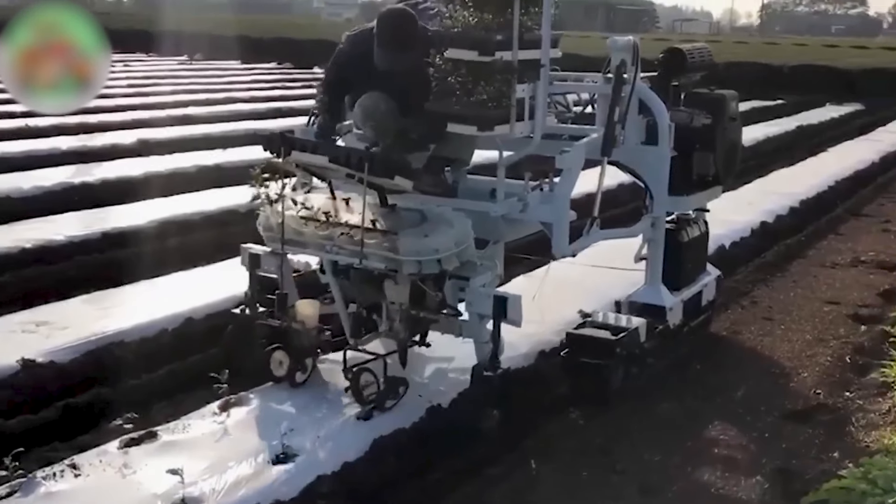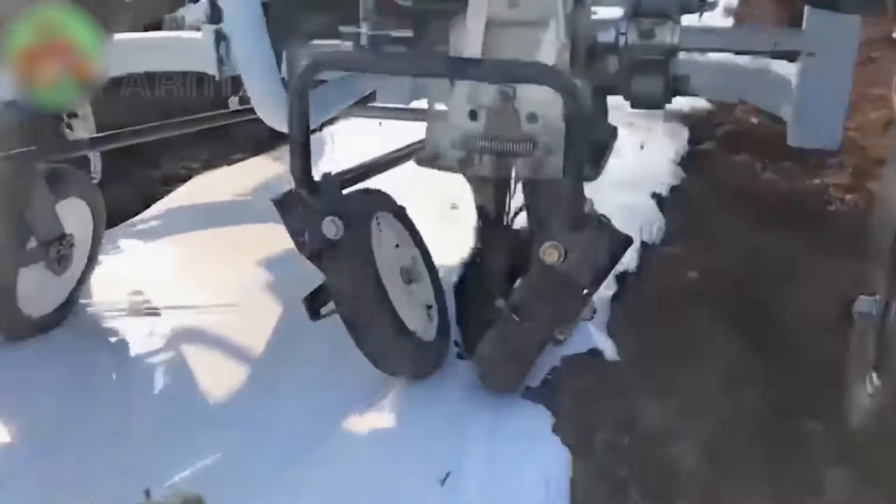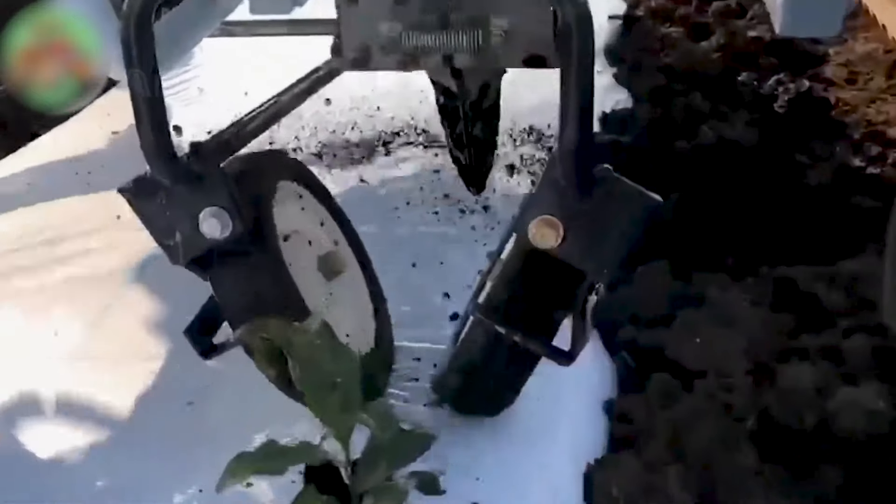Tea plants are propagated from cuttings and transplanted at 2 years old, now often done using modern machines instead of manual labor.